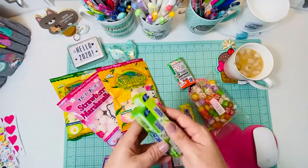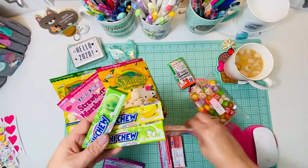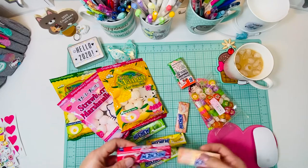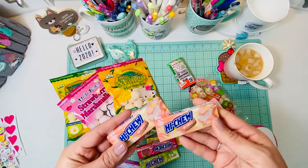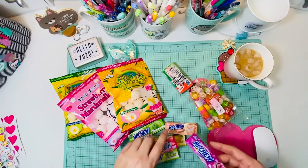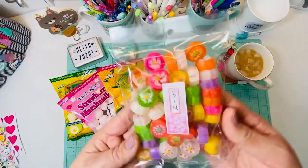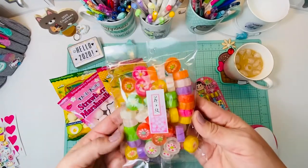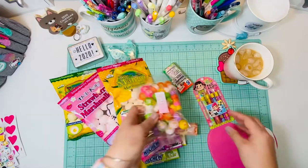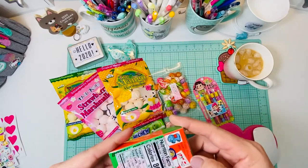Of course I love Hi-Chews and I got all sorts of flavors. I have never had the peach before so that's gonna be so fun. As a kid the peach Hello Kitty gum was my favorite and still is. And then these — how beautiful are these? I can't wait to just put them in a cute little jar.